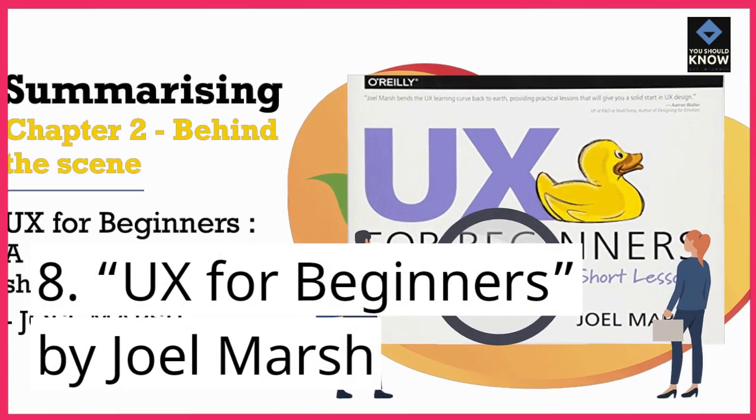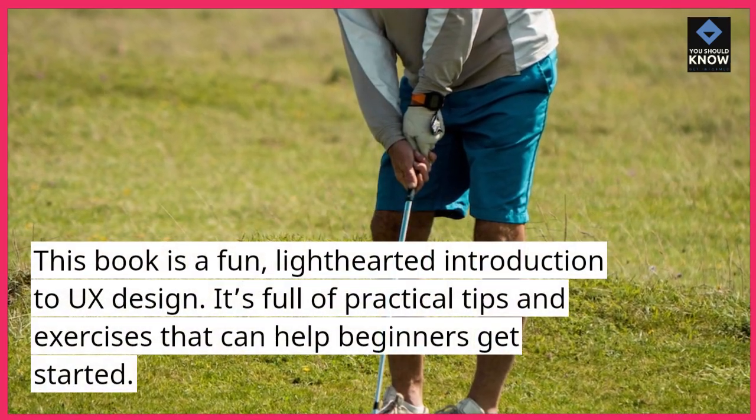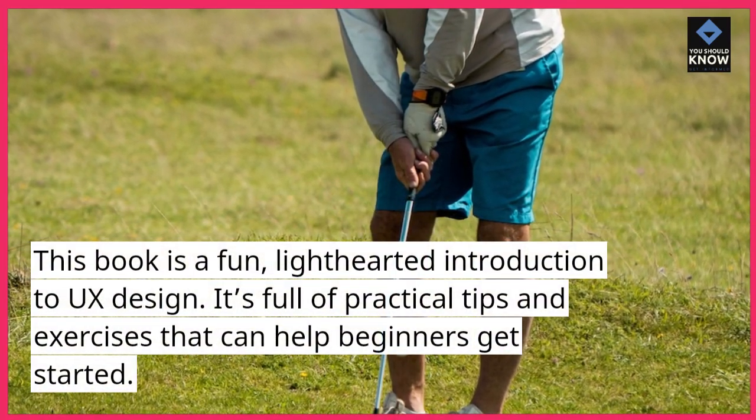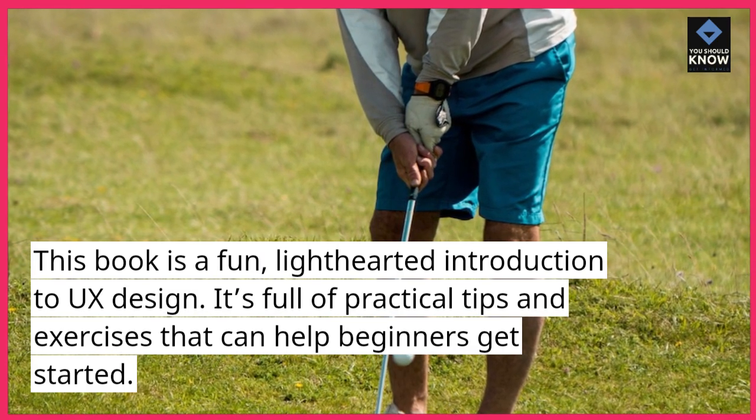8. UX for Beginners, by Joel Marsh. This book is a fun, light-hearted introduction to UX design. It's full of practical tips and exercises that can help beginners get started.